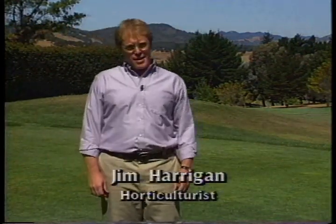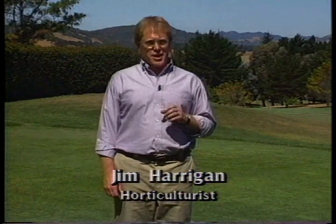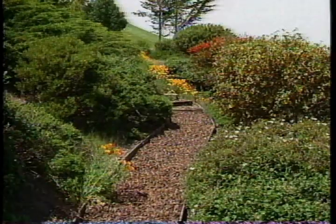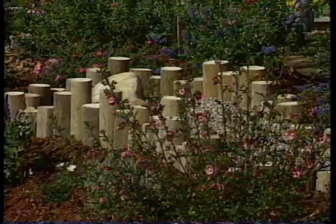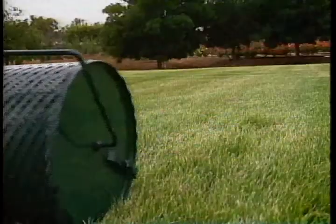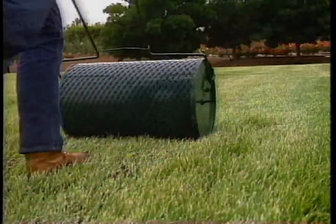In the first video of this series, we looked at Xeriscape. The subtitle of that video is Appropriate Landscaping to Conserve Water. We presented several facets of the Xeriscape concept, and they all pointed to one central theme: it is possible to have attractive landscapes while reducing water consumption. It takes understanding plants and design and effective landscape management.